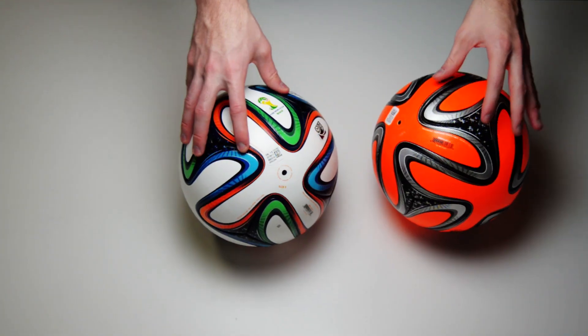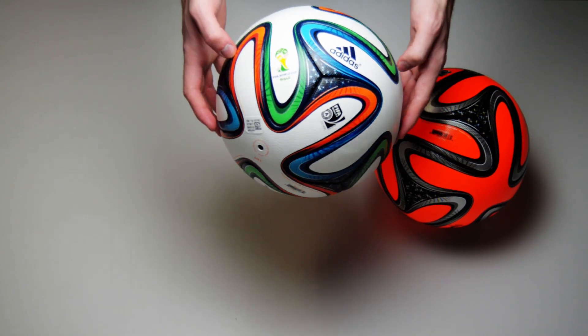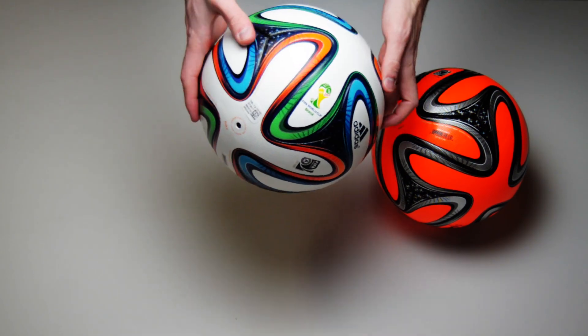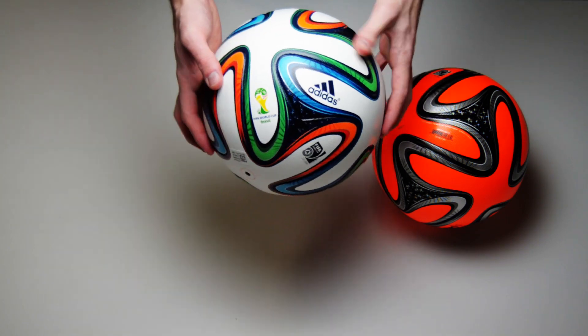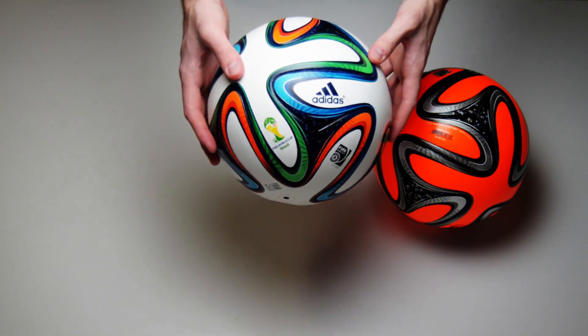Touted as the most round ball Adidas has ever made, the Brazuca consists of six thermally bonded panels of TPU with a nice textured surface for more control and a better touch. The core of the Brazuca is a latex bladder.